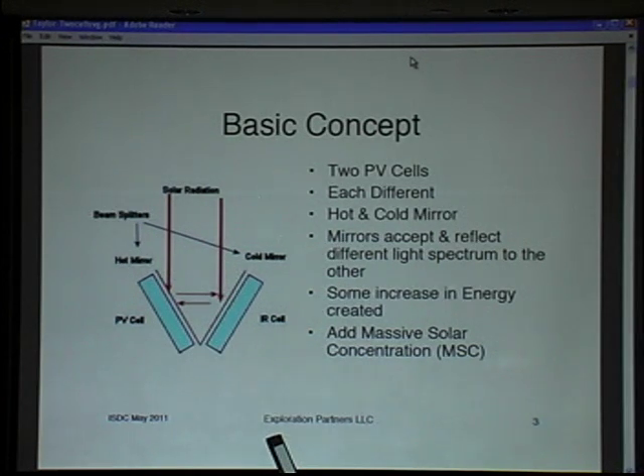The basic concept uses two different PV cells. We're bringing in solar radiation and looking at ground systems initially to create some revenue. We use a hot mirror and a cold mirror to split the light frequency, giving the cells in the blue range the kind of frequency they are most suited to, allowing them to create more than normal power.